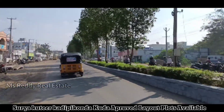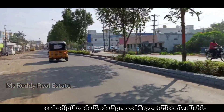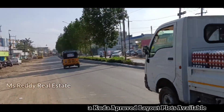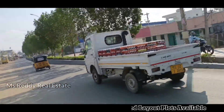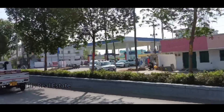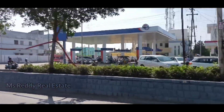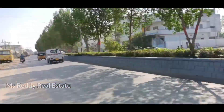You can see the NH highway road. This is the first time to see this high road on the channel. On the right side is the diesel colony HP petrol bank.